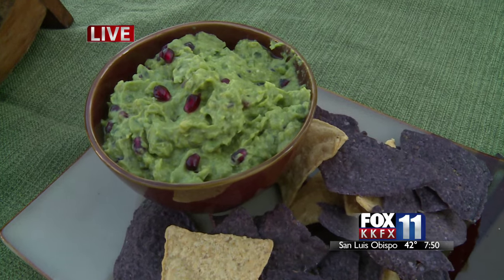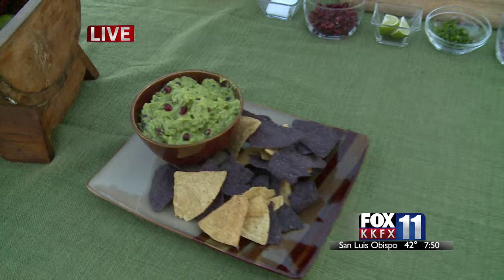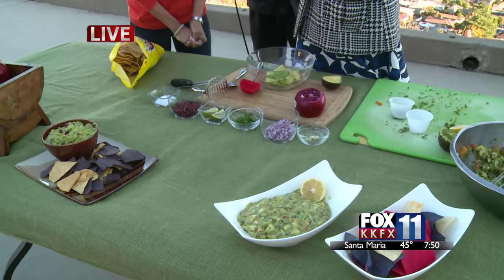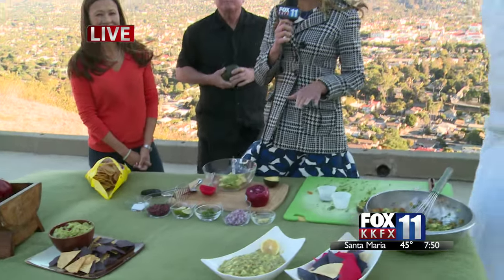Tell us again where you can get the recipe. You can get this recipe at palmwonderful.com along with a ton of other amazing pomegranate recipes. So thank you for joining us for this Spicy Guacamole Day. I'm going to be out here tasting all of these, and Tony, I'll let you know how they are.